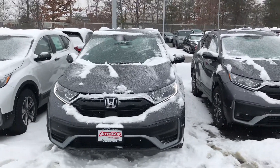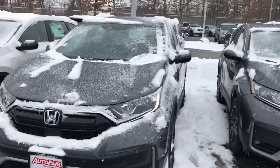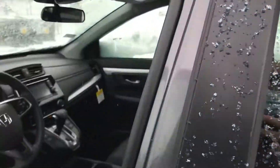Hi Brad, this is George over at AutoFair Honda. I just wanted to give you a quick look at this 2021 Honda CR-V LX that you're interested in — kind of go through some of the features and show you around the vehicle a little bit. Mind a little bit of snow on the inside. Go ahead, take your seat.